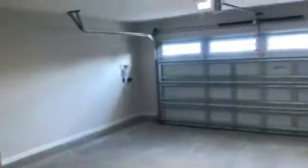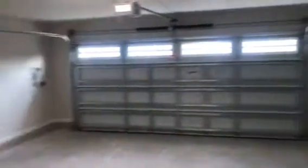This is the laundry room and garage. The sliding door leads to the back patio.